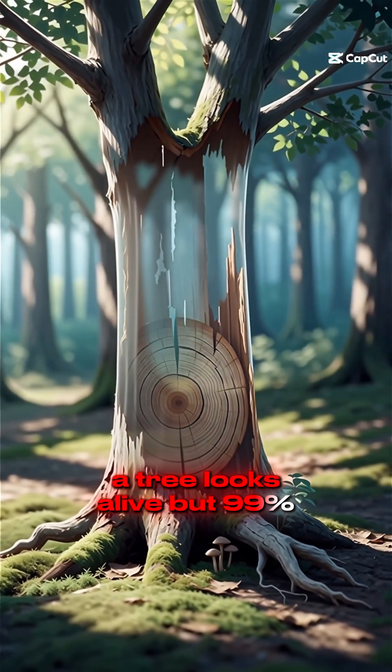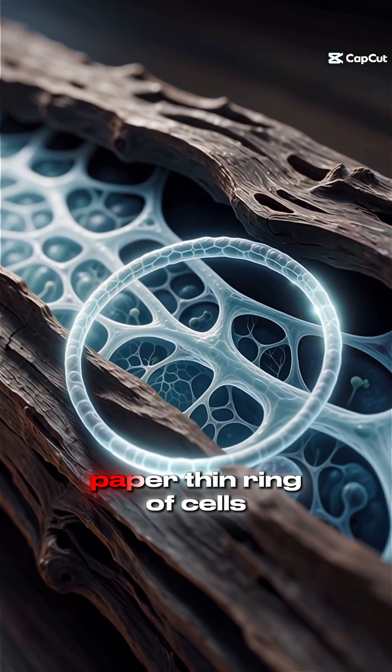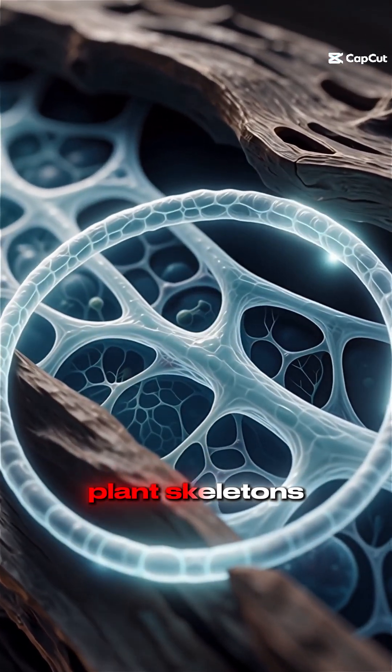A tree looks alive, but 99% of it is completely dead. The only living part is a paper-thin ring of cells trapped between a wall of ancient plant skeletons.